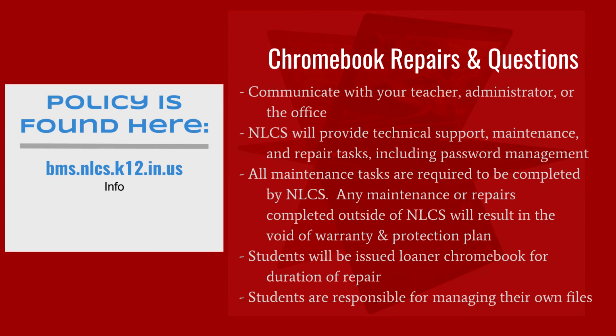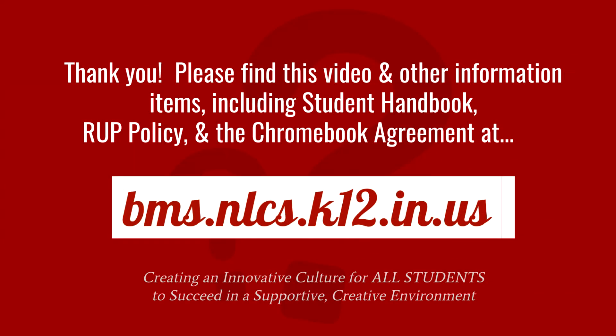If a student's Chromebook is submitted for repair, students will be issued a loaner Chromebook for the duration. In the event of intentional damage, loaner Chromebooks may be denied. Please visit bms.nlcs.k12.in.us for the full details of the items described. Parents, you must review and sign off on the NLCS Chromebook Acknowledgement Form and declare acceptance or rejection of the NLCS Protection Plan before August 12, or you will be automatically labeled as rejecting the protection plan. You may declare and make payment when registering online or in the BMS office. When paying online, you must add the protection plan to your cart. If you do not add the protection plan to your cart or don't pay for it, the plan will not be in effect.